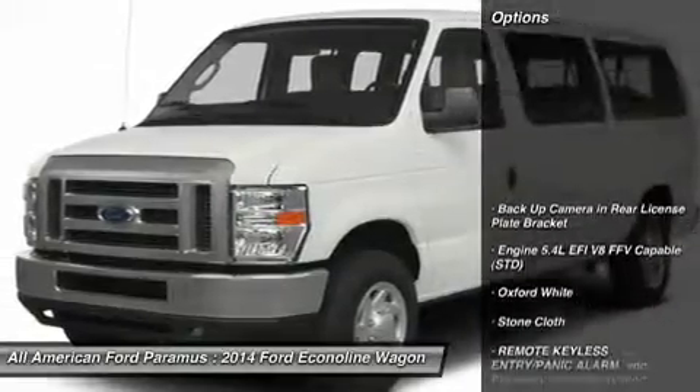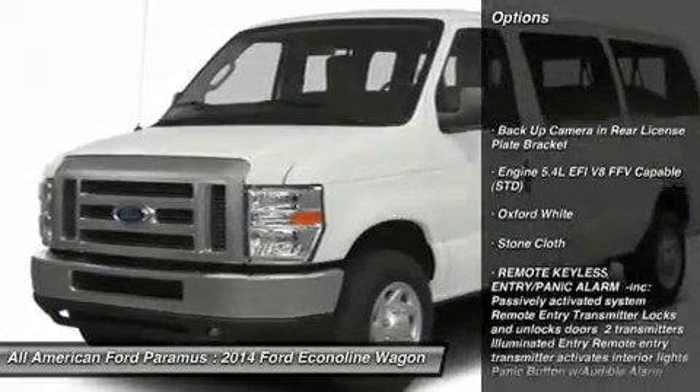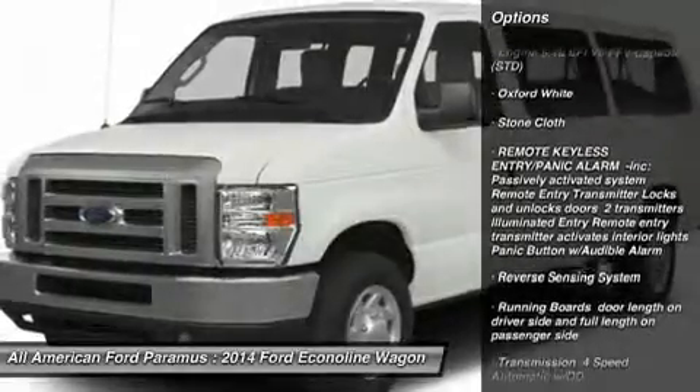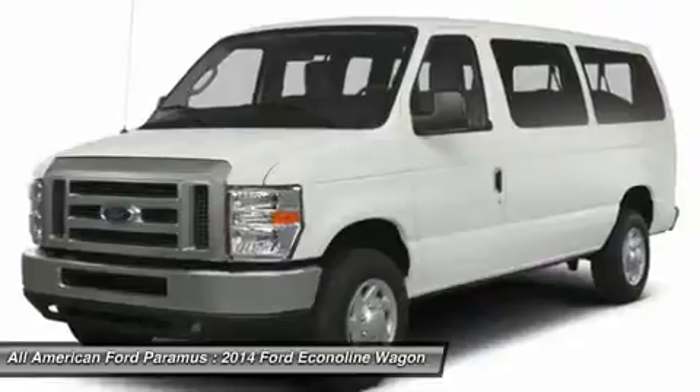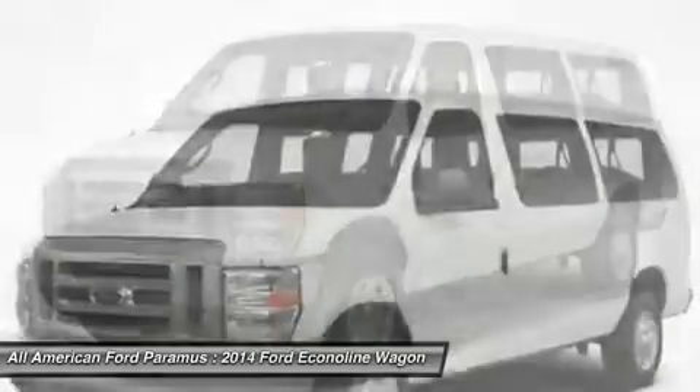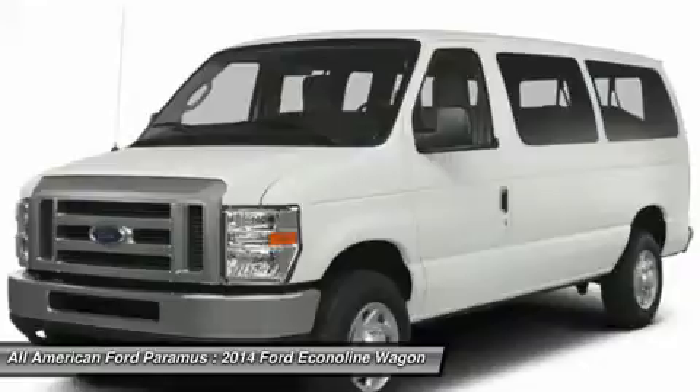Here are some of this vehicle's great options: traction control, stability control, anti-lock braking system, air conditioning, power steering, adjustable steering wheel, driver airbag, four-wheel disc brakes, AM FM stereo radio, and passenger airbag.